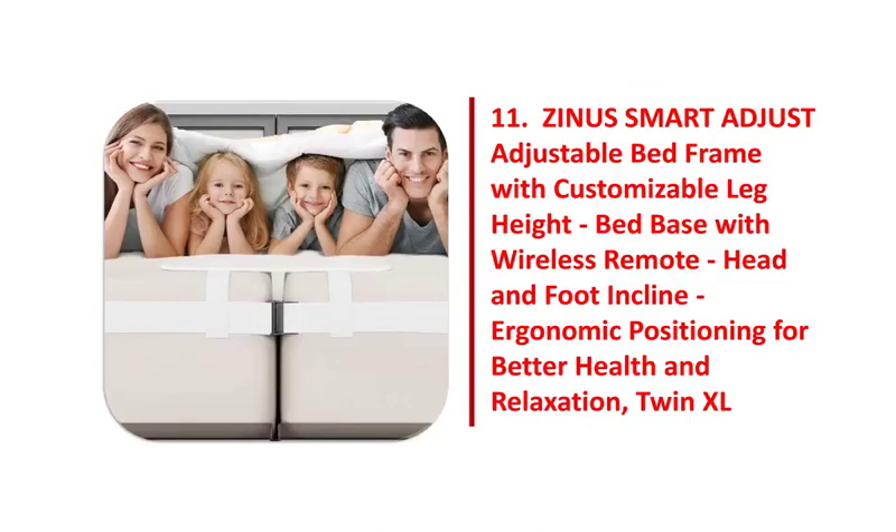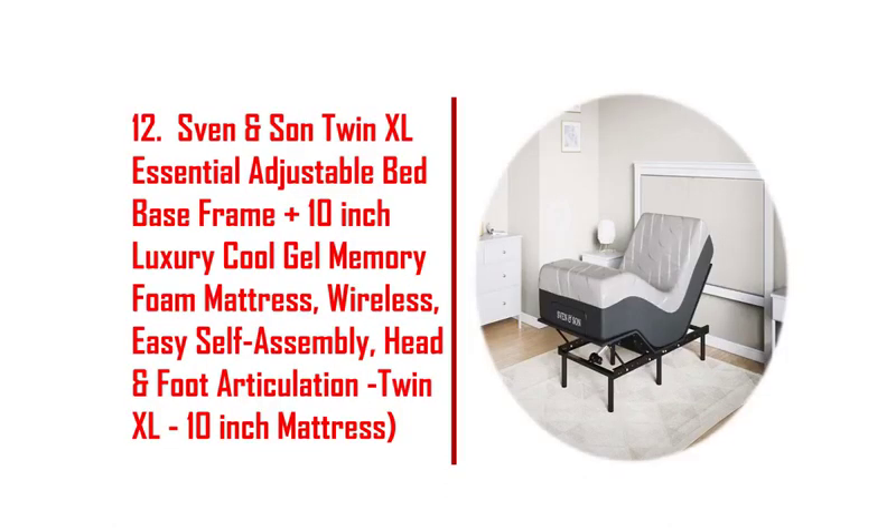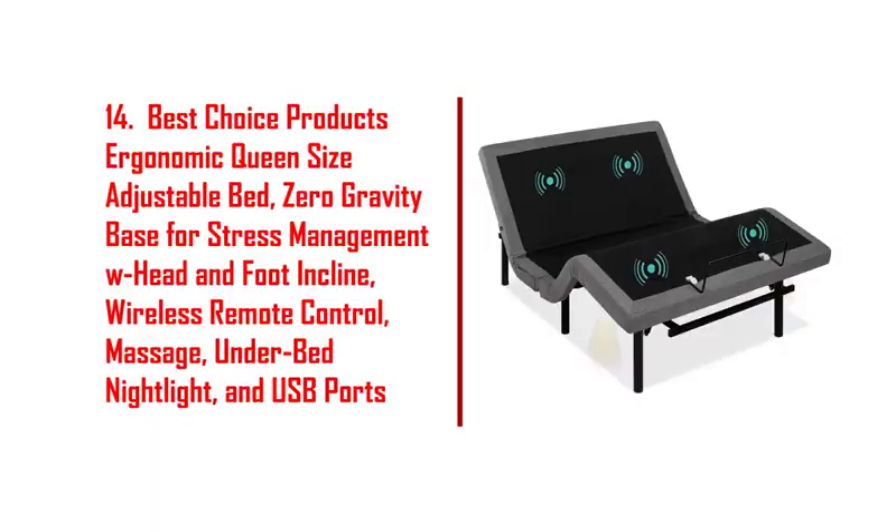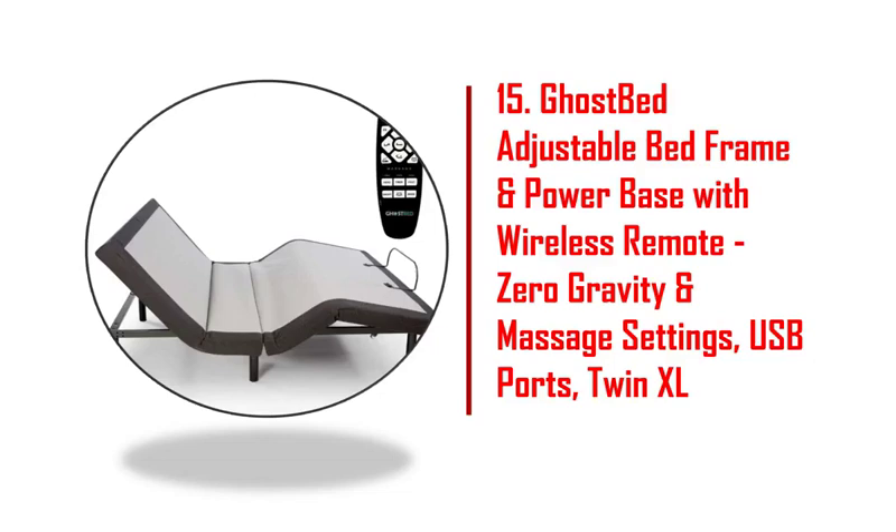12. SVEN and SUN twin XL essential adjustable bed base frame plus 10-inch luxury cool gel memory foam mattress. 13. IMFARC motorized adjustable bed base twin XL size bed frame. 14. Best choice products ergonomic queen size adjustable bed. 15. Ghost bed adjustable bed frame and power base with wireless remote.